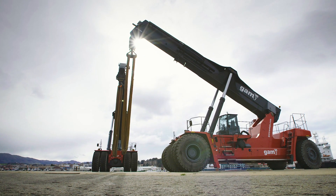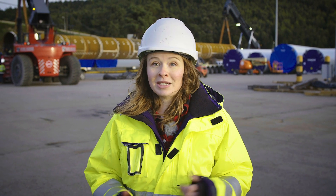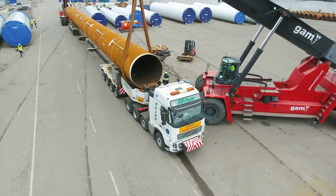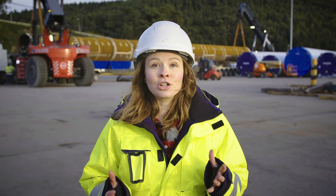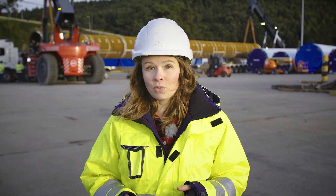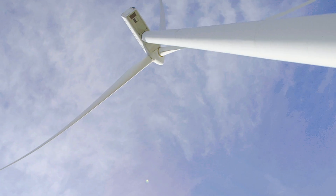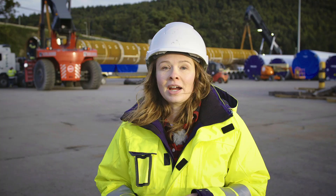Being in the cab of one of the world's biggest reach stackers has been pretty cool, although I'm kind of glad they didn't ask me to test drive it. But all this work going on behind me is making sure that we're getting cleaner, greener electricity delivered around the world. And even though it's just one step in the journey to renewable energy, it wouldn't be possible without the help of these machines and their operators. I hope you enjoyed this episode of Mighty Jobs. See you next time.